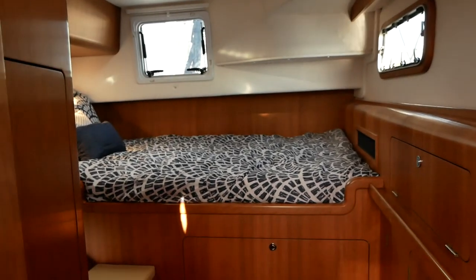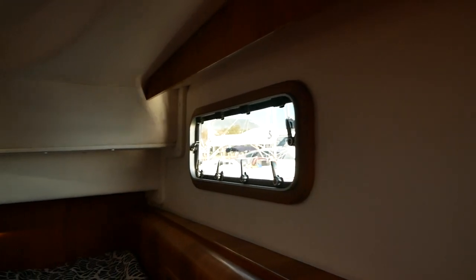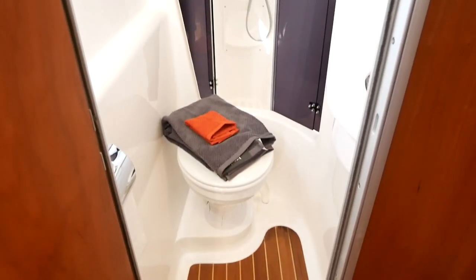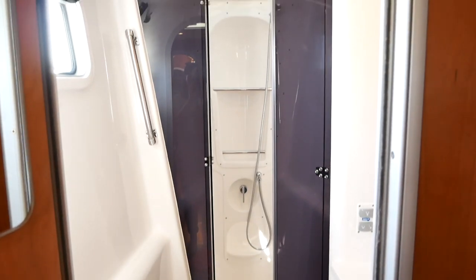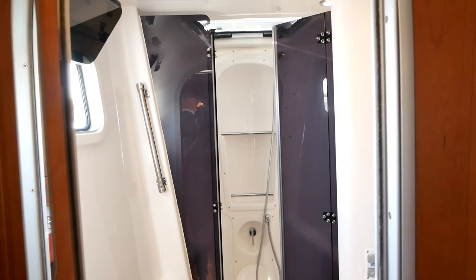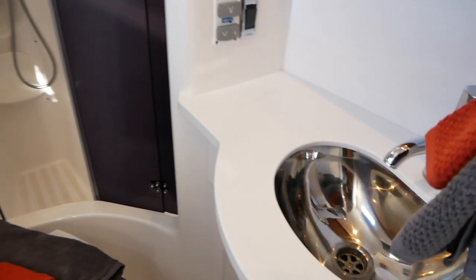There are two guest cabins. The second is an aft cabin with a fantastic thwartship berth — perfectly spacious. There are no less than five opening hatches in here, so I cannot see any scenario where you'd need to run the air conditioning at anchor. One issue is the guest shower room: it's fine and now has a separate shower stall, which is an improvement on older models. However, it's only accessible through the forward cabin, so guests in the aft cabin would probably have to use the owner's shower room.